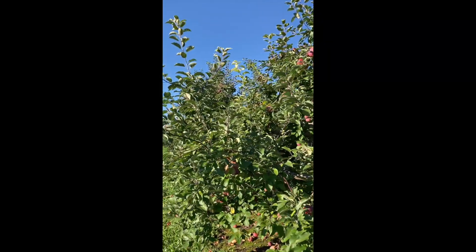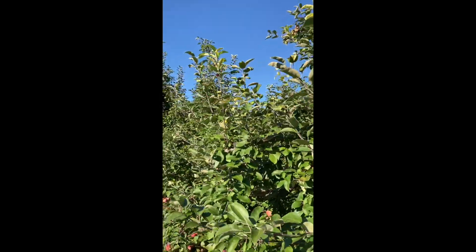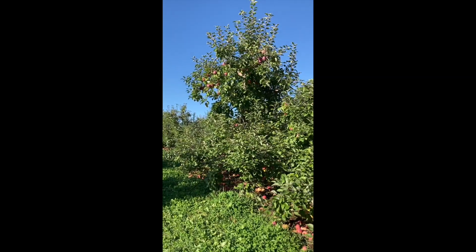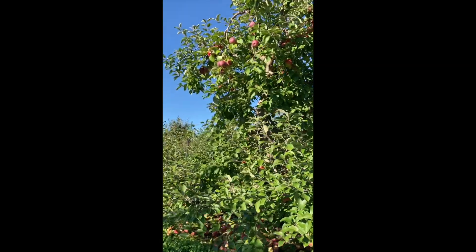This farm is very big — there are 60 acres. And there are 80 types of apples here. There are many varieties here.